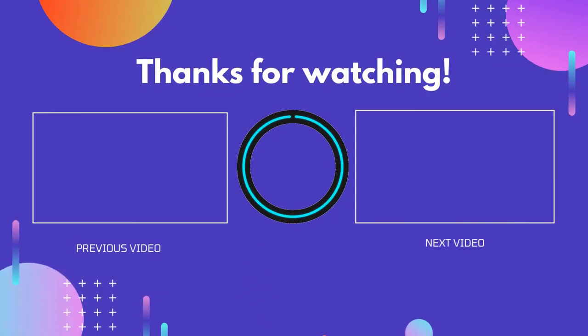Thanks for watching! I hope this video helped you. If you found this video useful, please don't forget to like, comment, and subscribe so you don't miss anything. We'll see you next time.